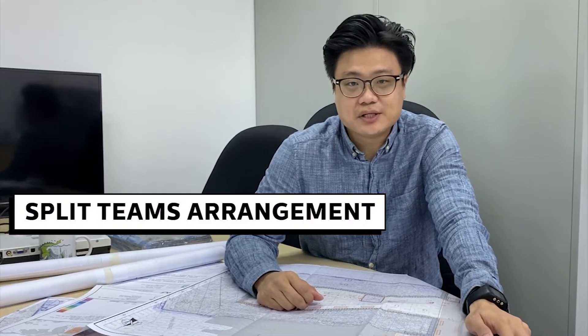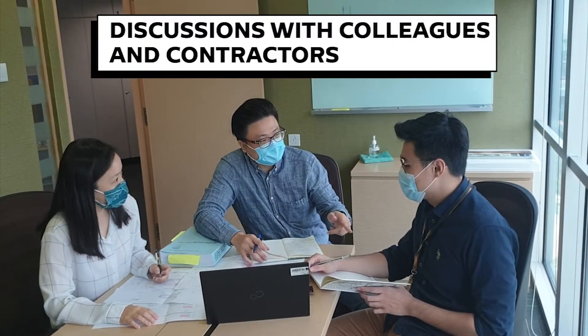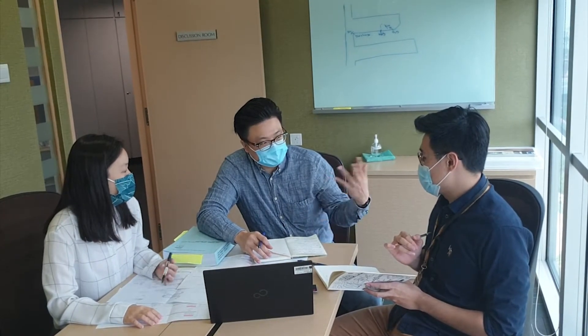The Tuas port phase 1 team has six engineers. Due to COVID-19, we are now on split team arrangements at different site offices. A typical day for me involves discussions with my colleagues and contractors. At times, we discuss certain difficulties encountered on site, sharing ideas on how to better resolve the problem at hand.